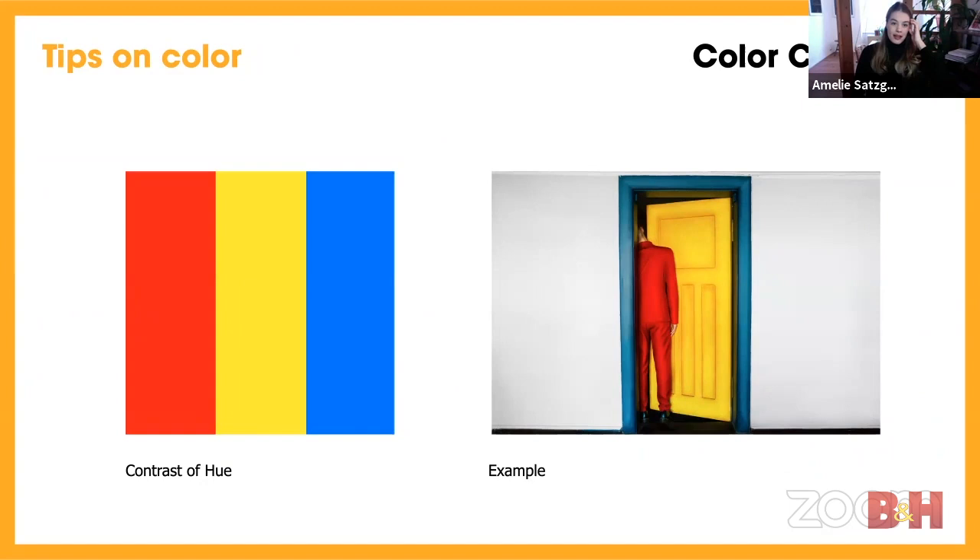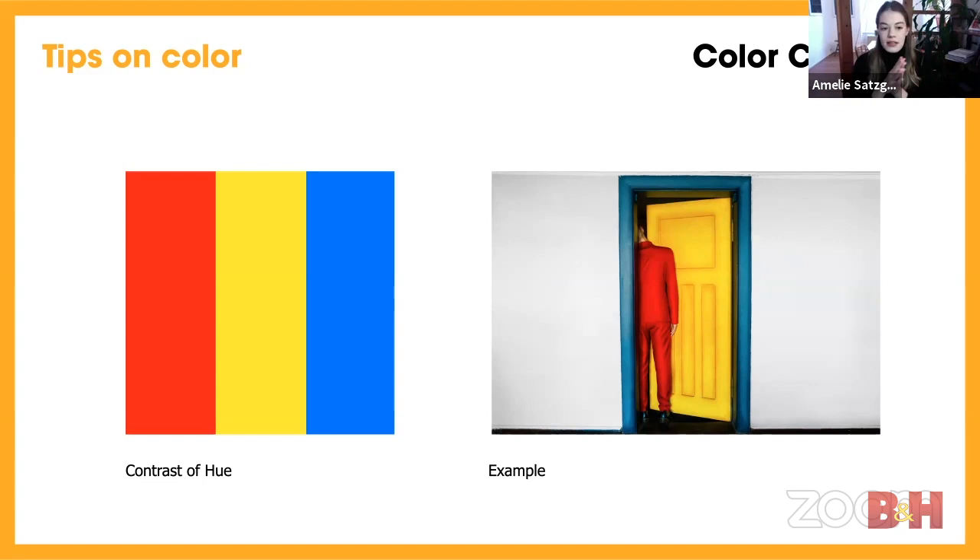Now I want to give you some inspiration about rules or things that help you create better images. There are a couple of different color contrasts. One is the 'contrast of hue,' which means you have the three primary colors — red, yellow, and blue — inside your image in their most saturated form. Here's an example from one of my images where I did exactly that — it creates a really poppy, primary color image. Many painters have used this as well.